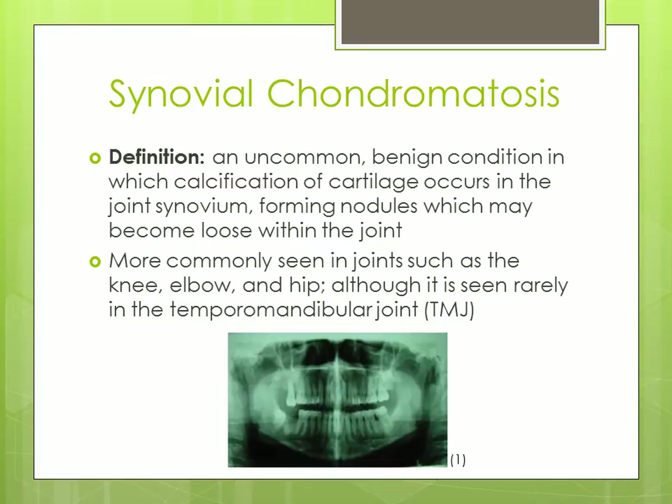This image shows a pantomograph of a patient affected by synovial chondromatosis of the right TMJ.